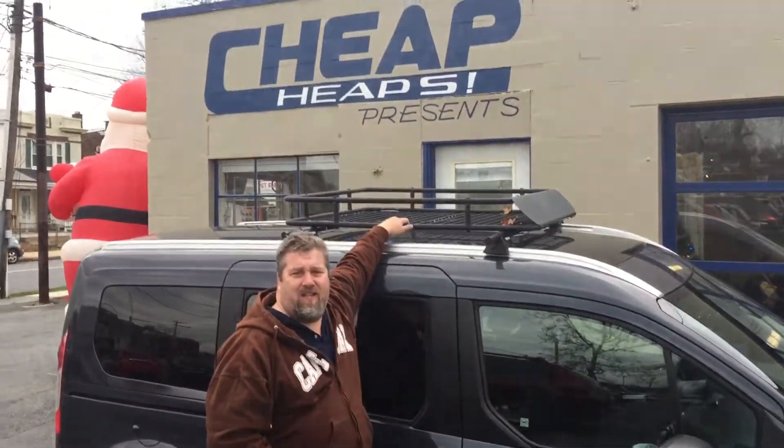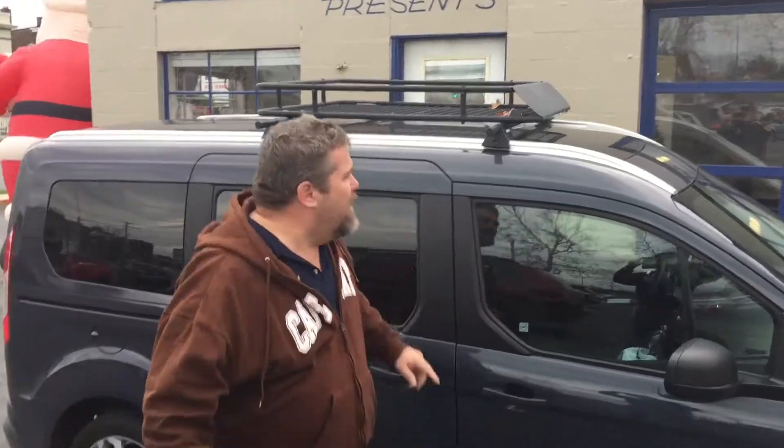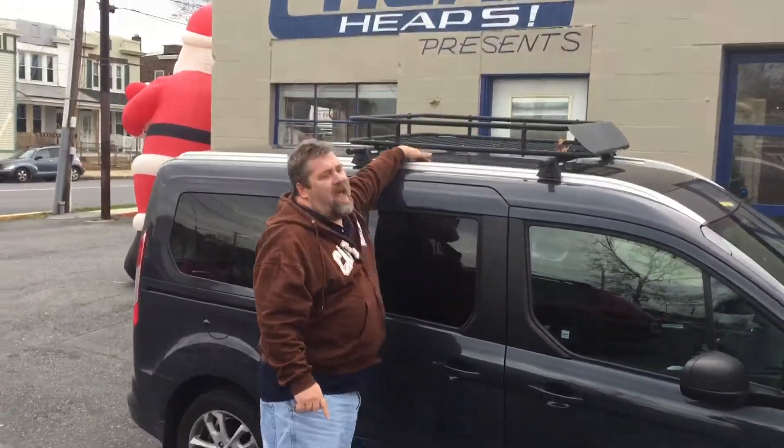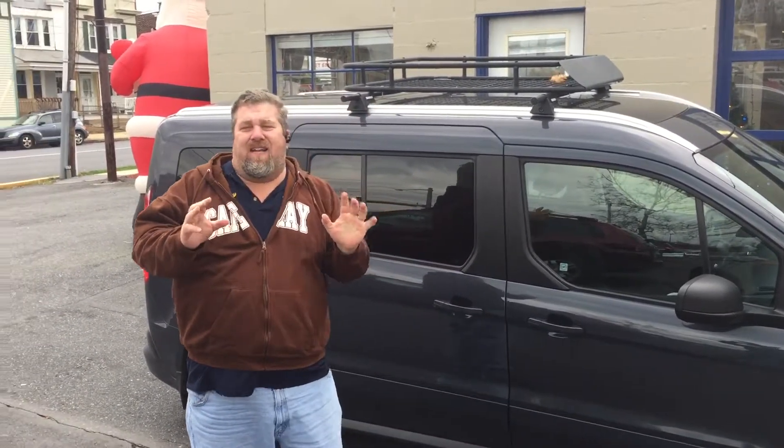Check out the roof rack. Do you know how much these things cost, folks? Do some research online — I bet you that's a $1,000 option right now. It has a panoramic roof with a retracted shade. It's got navigation. It's got a backup camera.